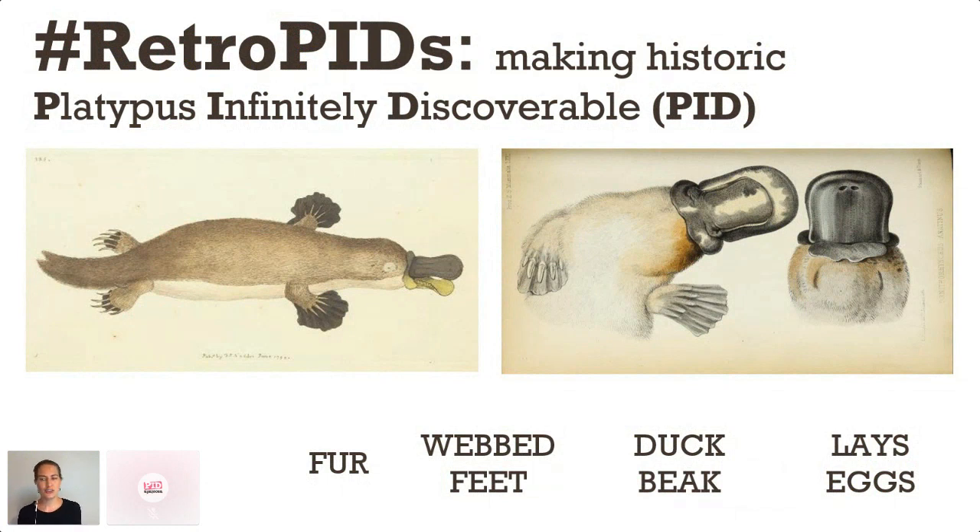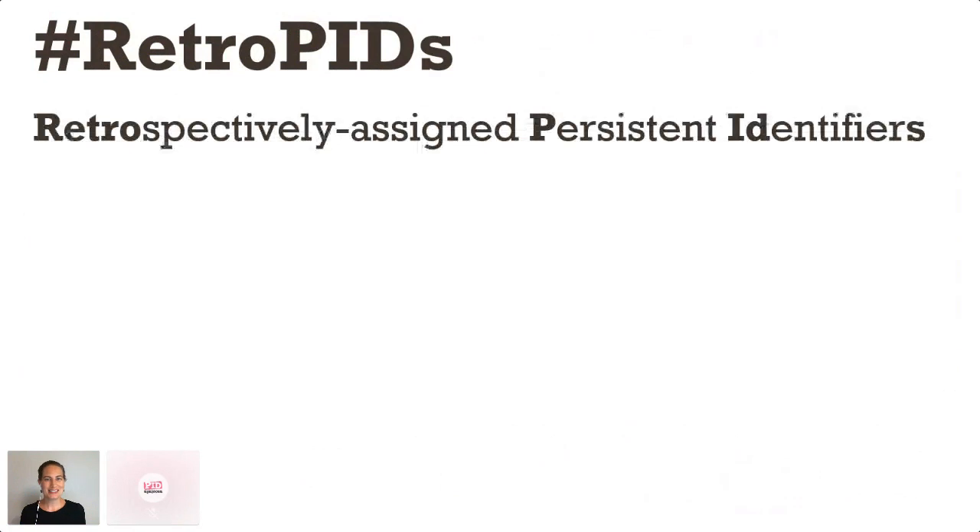The early literature of the platypus is hugely significant but it's also really hard to find. I'm going to talk to you today about why that is and what I've been doing to make historic platypus literature infinitely discoverable — using retropids. A retropid is a retrospectively assigned persistent identifier. I believe that's a new term, I'm pretty sure it's a new hashtag, and I'm really hoping that it catches on.